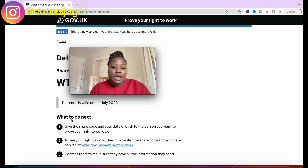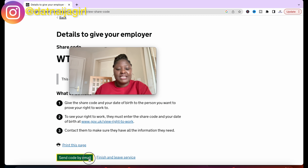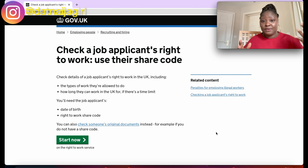Give the share code and your date of birth to the person you want to prove your right to work to. To see your right to work, they must enter the share code and your date of birth. A great thing about this process is that you can print this page and scan it to your employer — because some employers and agencies are clueless about what to do, this helps them understand where to go. Alternatively, you can send the code by email: enter the employer's email address, click continue, and the share code will be sent automatically to the employer.